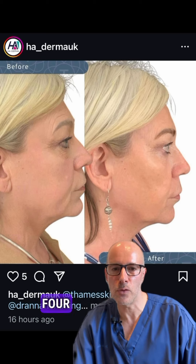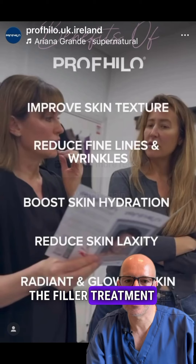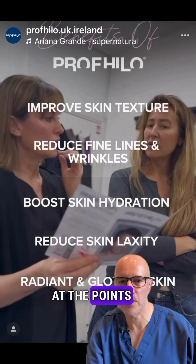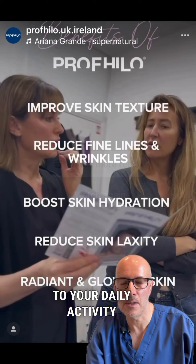Two treatments are needed 4 weeks apart, and after 6 months a maintenance treatment can be given. The filler treatment has no downtime — you're going to have tiny bumps at the points of injection for a couple of hours, then it settles and you can return to your daily activity straight after.